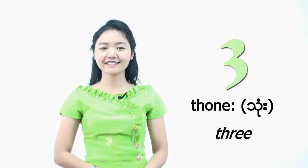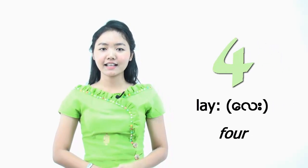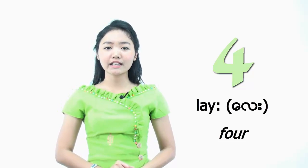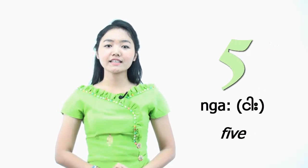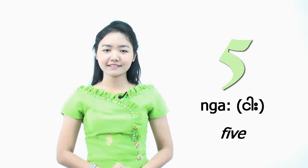Sounds good. And the next number, number 4, we call it LÈ. LÈ. It sounds similar to the English word in 'you lay a book on a desk.' LÈ. And the next number, number 5, we call it Nga. Nga. Please repeat after me. Nga.